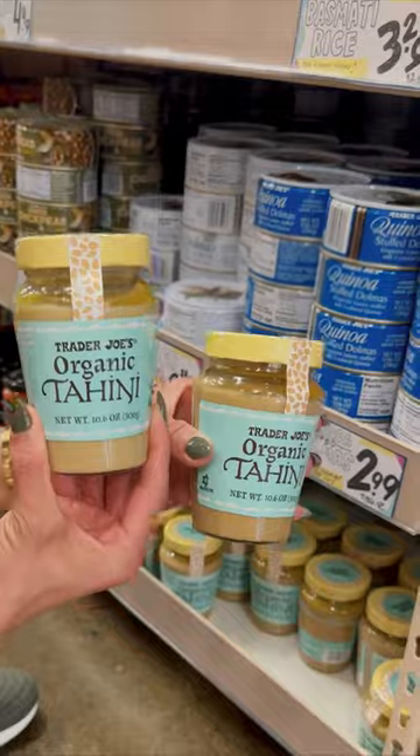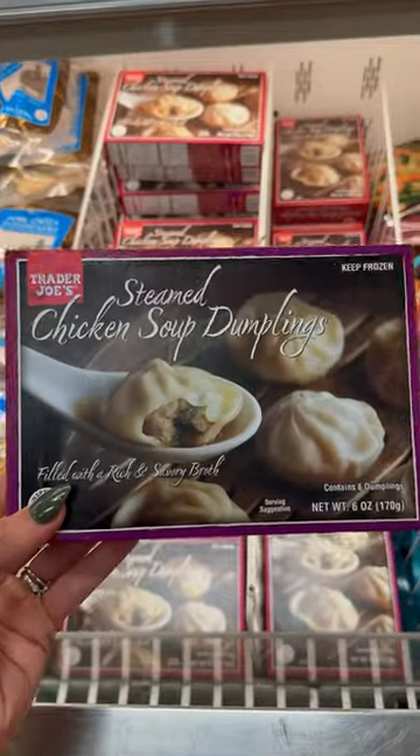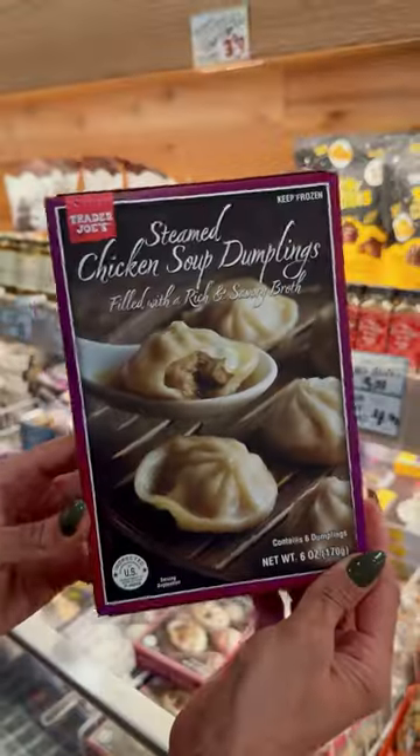Tis the season to make all the pumpkin things and it's only $2.49 a can. And while we're at it, don't forget to pick up tahini so you can make my cookies. Number nine, the chicken soup dumplings are worth the indulgence.